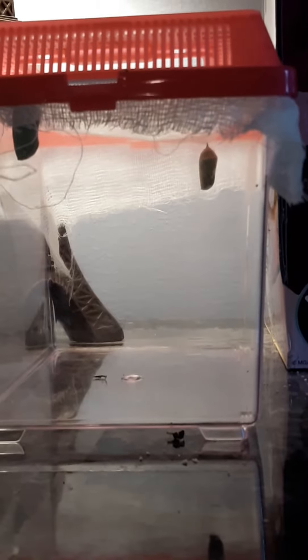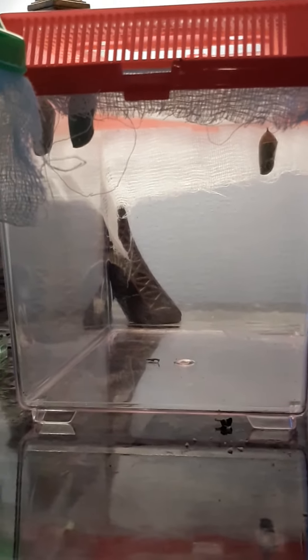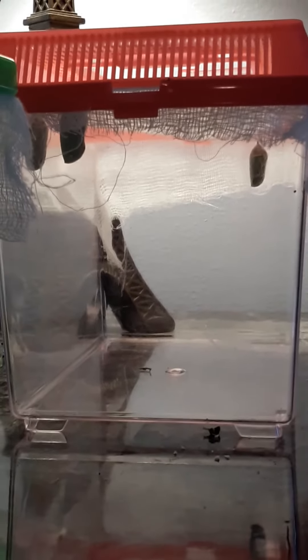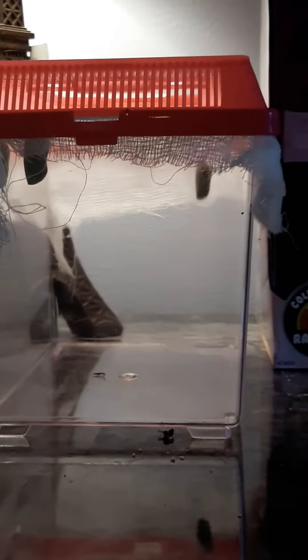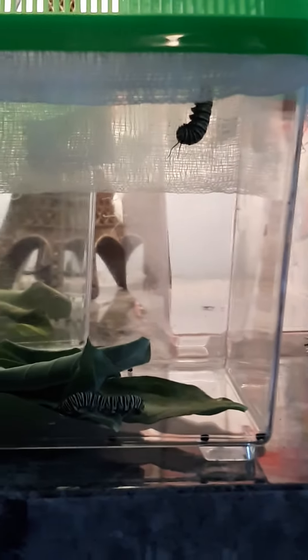I'm not so sure if these are going to work or not, because they aren't doing much. And we're already at almost the 14th day — and they hatch from between 8 to 14 days. So I took it outside, and in the sunlight you can see wings. So I'm hoping that they're okay.